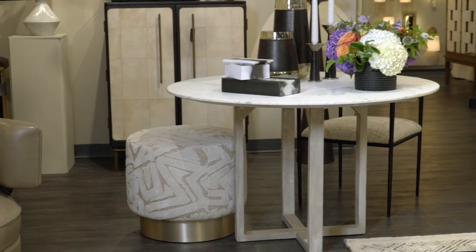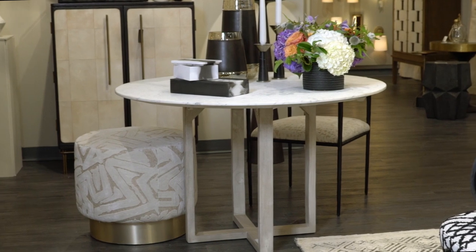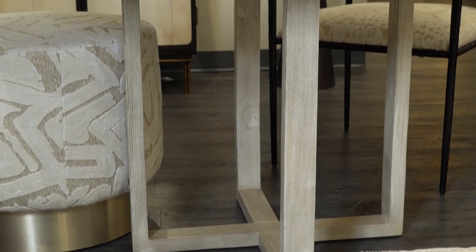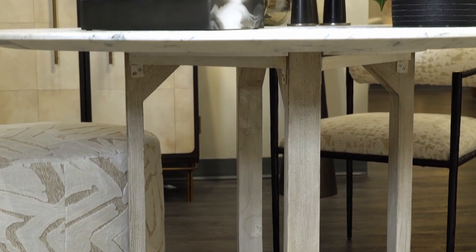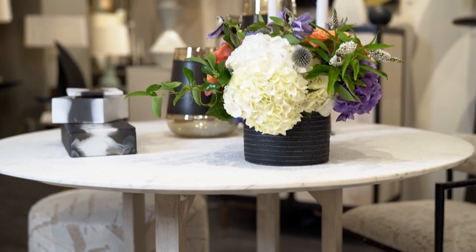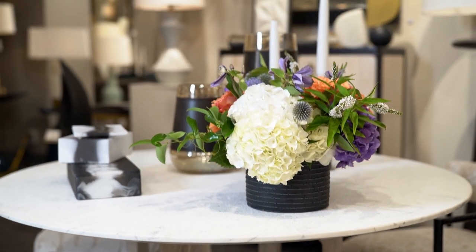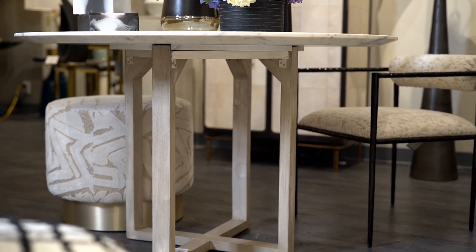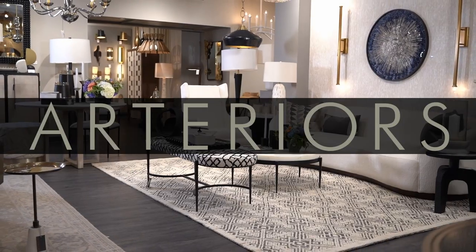First impressions can be everything, so consider the Idris entry table for a foyer or front room. A simple silhouette is upscaled with masterly materials showcasing a sleek round white marble top and an oak X base in a smoke finish. Its contemporary and classic appeal makes this a timeless statement piece. At 48 inches in diameter, it would even be ideal for a smaller dining table.